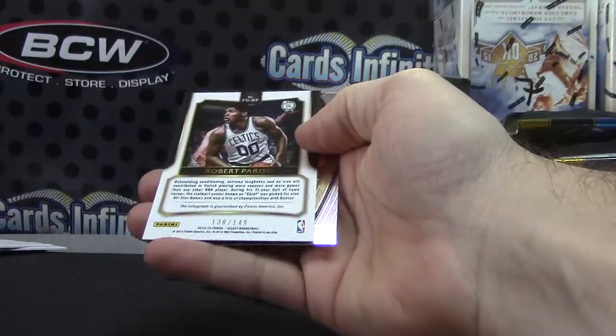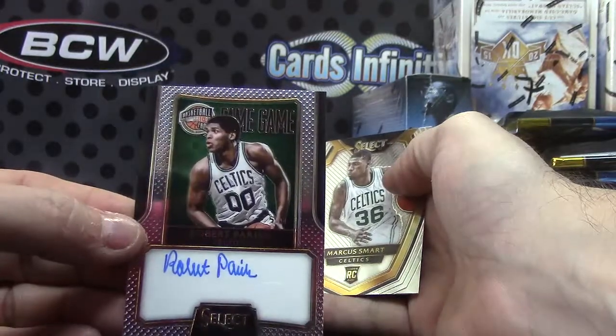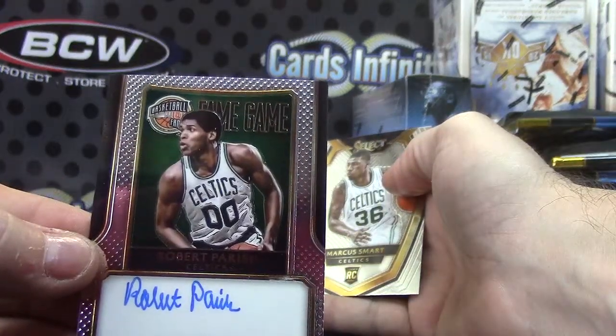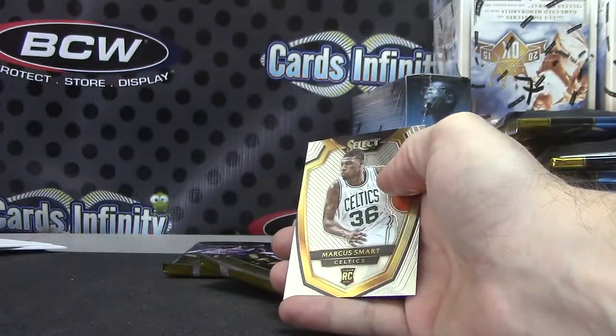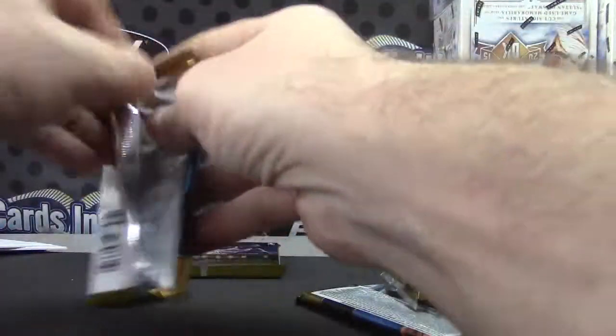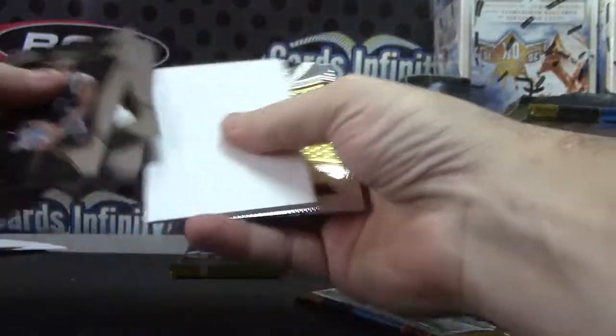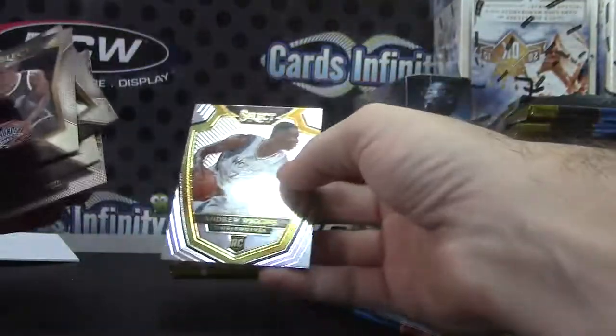Kenneth Farid, blue. Chief has his hand down. Robert Parish — that one's numbered to 149. Andrew Wiggins, rookie.